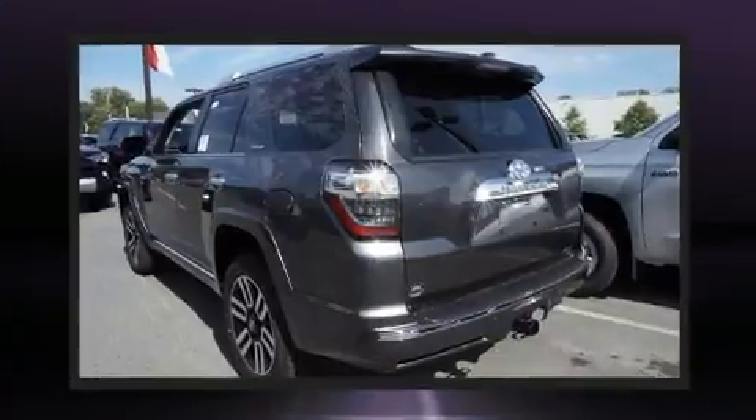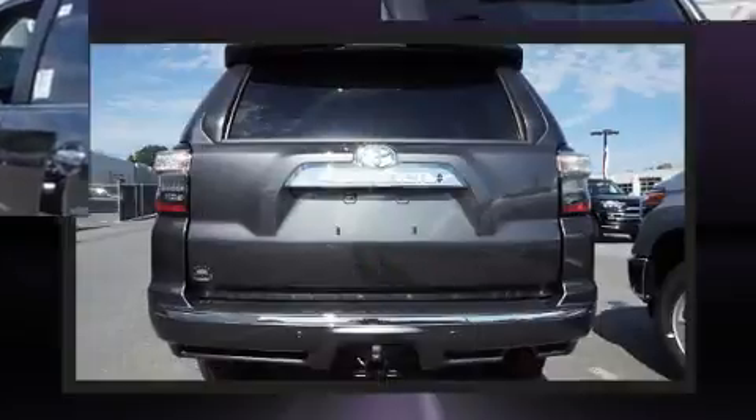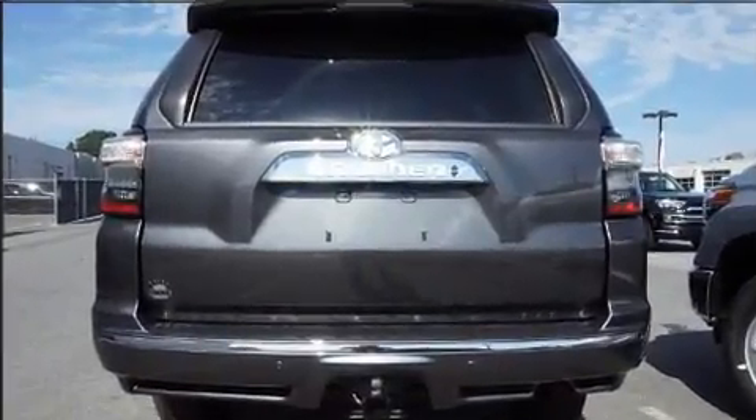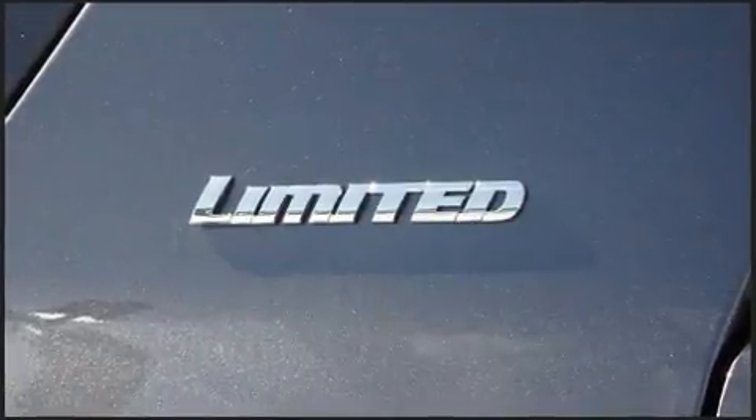Toyota prioritized comfort and style by including a tachometer, heated and ventilated seats, front fog lights, power moon roof, rear wipers, and air conditioning.